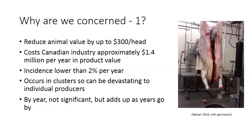Dark cutting beef tends to occur in clusters, meaning it can be restricted to particular shipments of cattle or cattle coming from one particular farm or feedlot. Because of that, this quality defect can be financially damaging or even devastating to the producers involved, and is of significant concern to the industry.